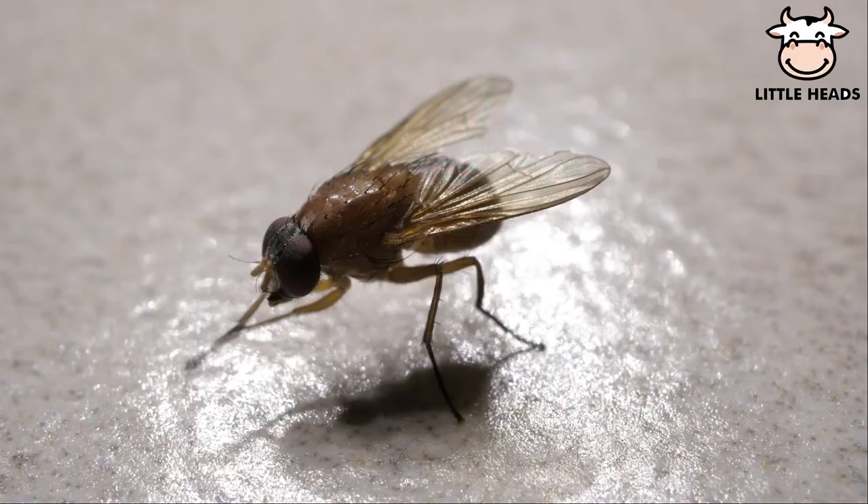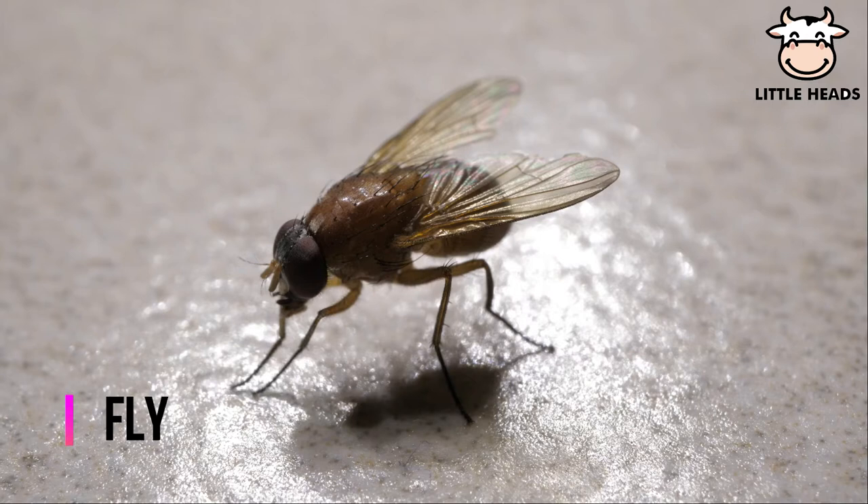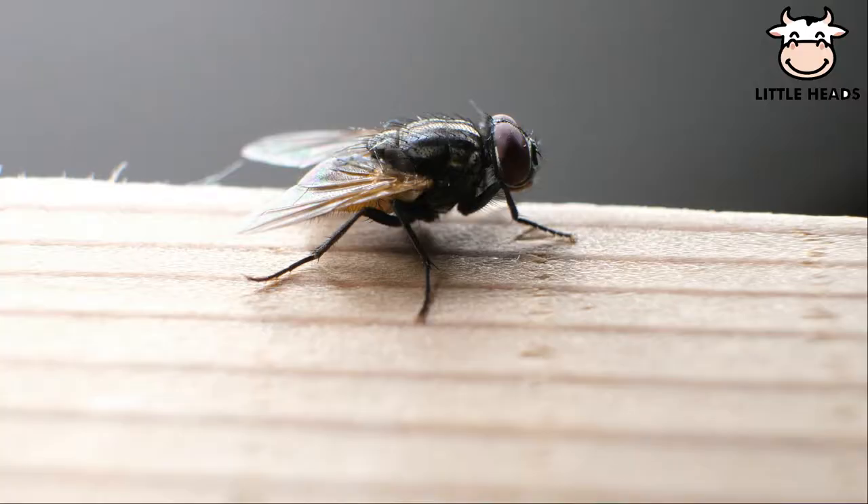Houseflies can walk upside down. They can spread a range of diseases. Flies are able to see behind them.